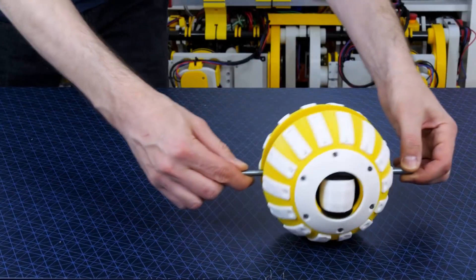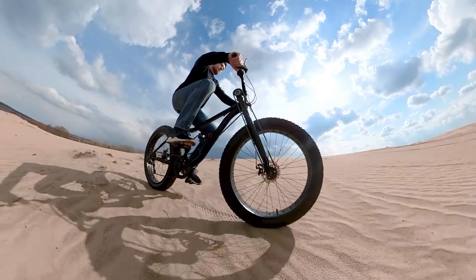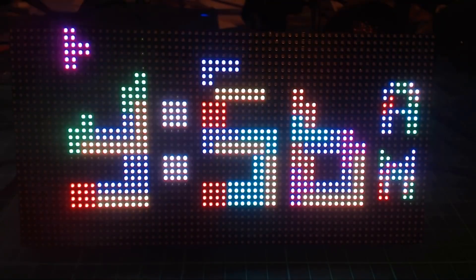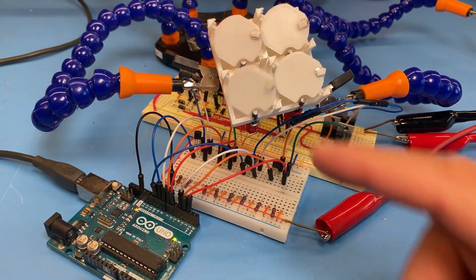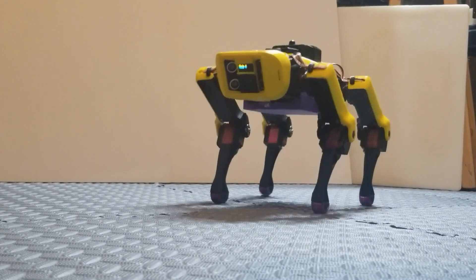This week on Maker Update: a new way to get around, easy planters, an all-wheel drive bike, a new take on turn signals, building a workshop from scratch, a Tetris clock, DIY flip dots, professional framing at home, and building your own robot dog.